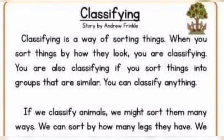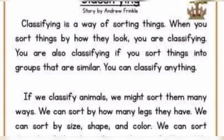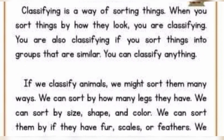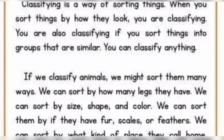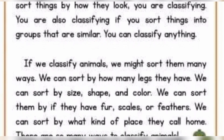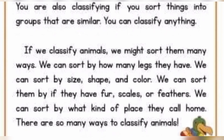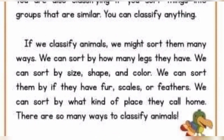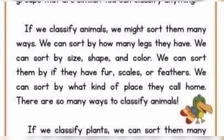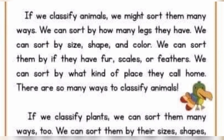Classifying. Classifying is a way of sorting things. When you sort things by how they look, you are classifying. You are also classifying if you sort things into groups that are similar. You can classify anything! If we classify animals, we might sort them many ways. We can sort by how many legs they have. We can sort by size, shape, and color. We can sort them by if they have fur, scales, or feathers. We can sort by what kind of place they call home.